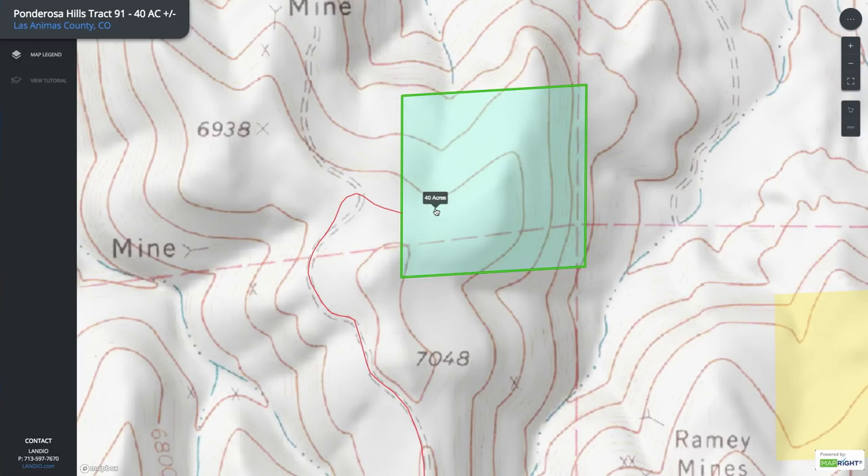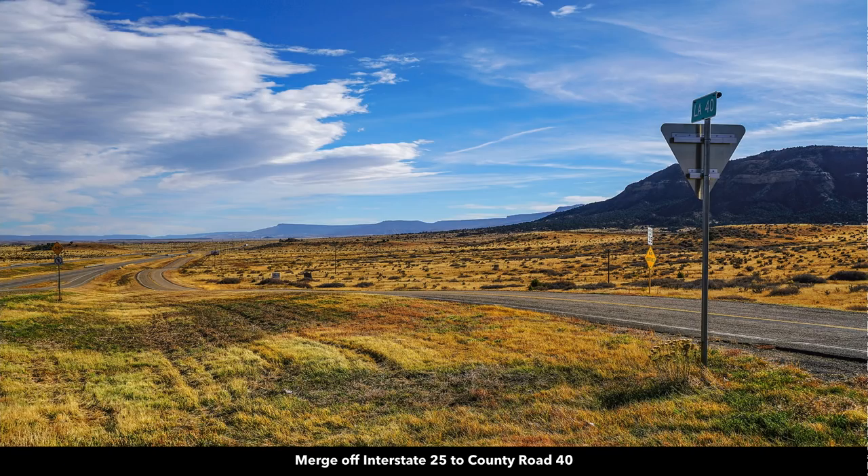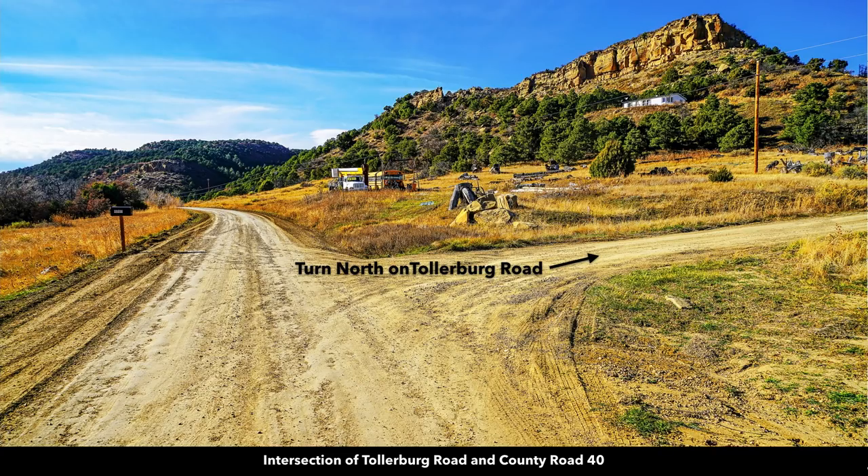Looking at the property on the topographic map, the elevation is around 7,000 feet. These are some photos of the road to the property. There's a merge off of Interstate 25 to County Road 40. This is the intersection of County Road 40 and Tolerberg Road — this is the road where we start drawing the path to the property, so that red line will intersect with County Road 40 right here.